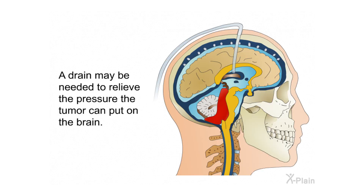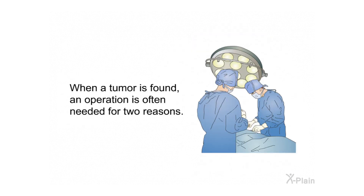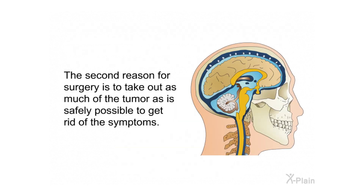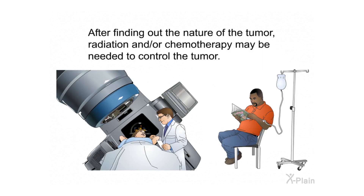Alternative treatments. A drain may be needed to relieve the pressure the tumor can put on the brain. Surgery is performed for two main reasons: first, to obtain samples of the tumor for a pathologist to identify the tumor type, which helps determine if further treatment is needed. Second, to remove as much of the tumor as safely possible to relieve symptoms. After finding out the nature of the tumor, radiation and/or chemotherapy may be needed to control it.